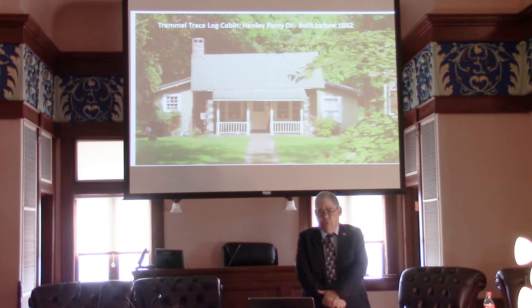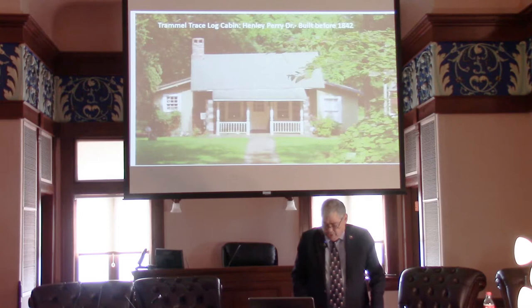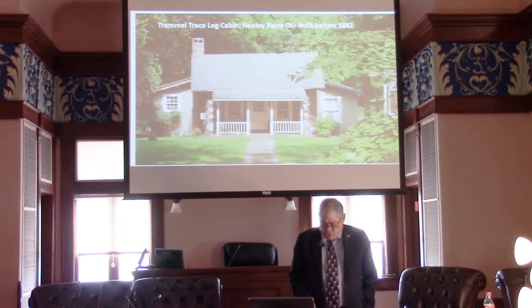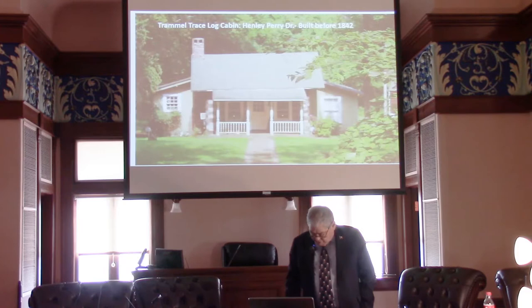Harrison County and Marshall were settled in the 1840s, and the settlers built log cabins — single-pen log cabins or double-pen. This was originally a single-pen log cabin built on Trammell's Trace, which was an important transportation route in those earliest days. You'll notice a little porch in front, and rooms were added — plank rooms to either side. But this started out as a one-room log cabin.